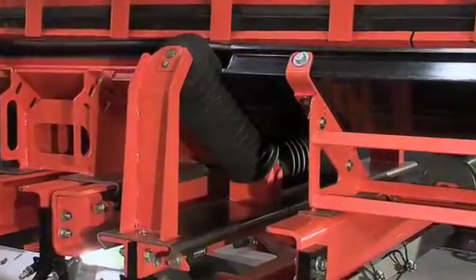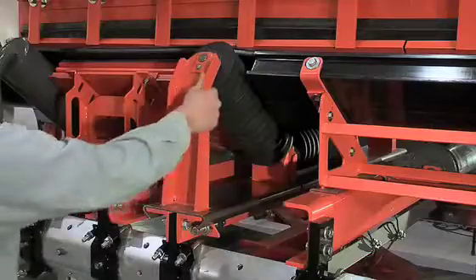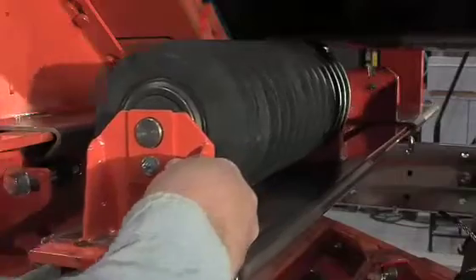The EVO impact idler is configured between cradles with a track-mounted frame that allows for faster, safer service while reducing friction in the loading zone.